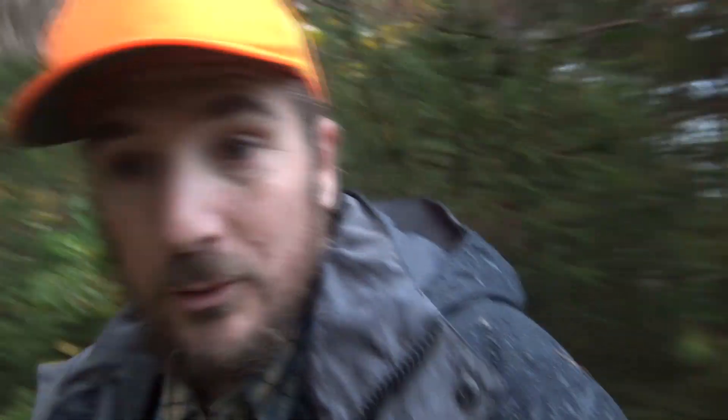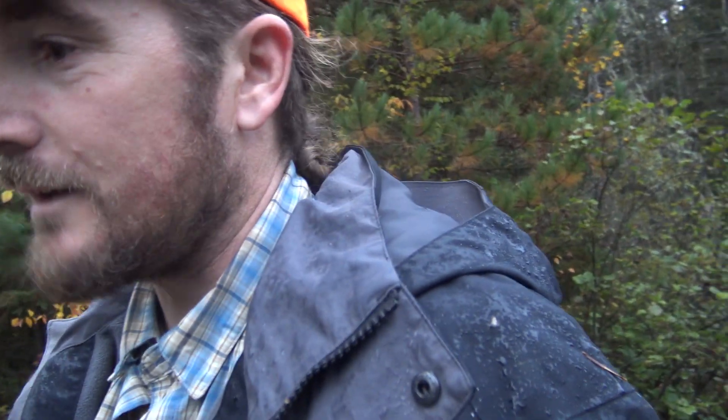We are benthic macro invertebrate sampling. This is the beautiful Patois Creek, a nice little trout stream near Manawa, Ontario, and this part we're running through Samuel de Champlain Park.